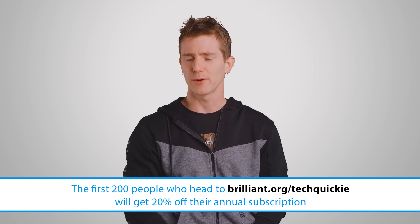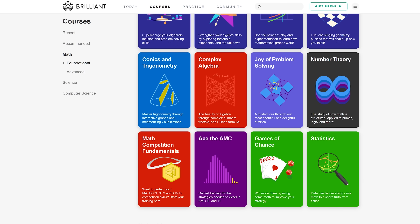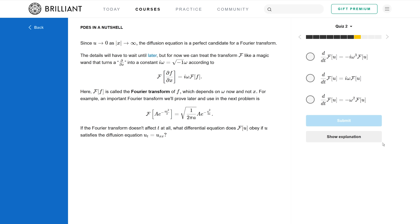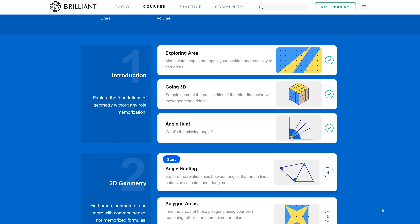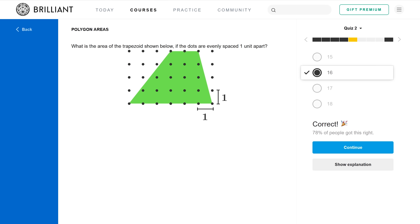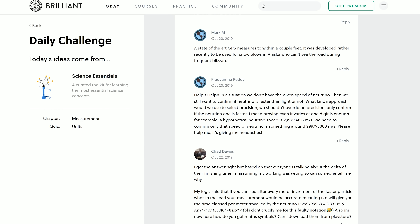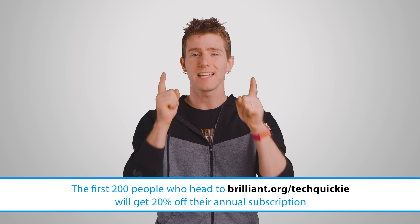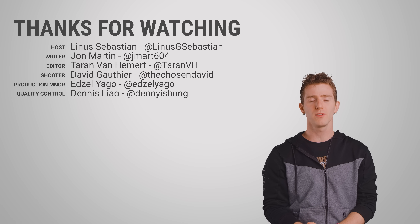Speaking of half an hour later, don't wait to check out our sponsor Brilliant. Brilliant provides you with the frameworks for thinking about and solving problems, so you can master concepts by challenging yourself rather than watching someone else do it. A great education shows you how to solve new and unfamiliar problems using critical reasoning skills, and Brilliant takes concepts like these, breaks them into bite-sized chunks, and presents clear thinking in each part to build up to an interesting conclusion. With over five and a half million members who share your curiosity and love for math and science, go to brilliant.org/techquickie to get 20% off at the link below. Thanks for watching — like, dislike, check out our other videos, leave a comment if you have a suggestion for a future Fast as Possible, and don't forget to subscribe.